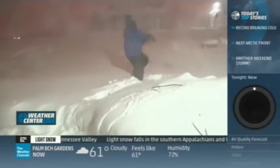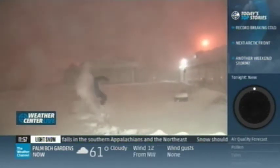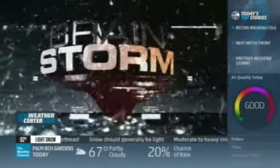Jim Cantore reacts with excitement on live air, repeatedly exclaiming as thundersnow strikes again: 'Again! Again! That's a twofer, baby! You've got to be kidding me!' So now you know — it is rare. Stay tuned, we'll see you in 60 seconds.